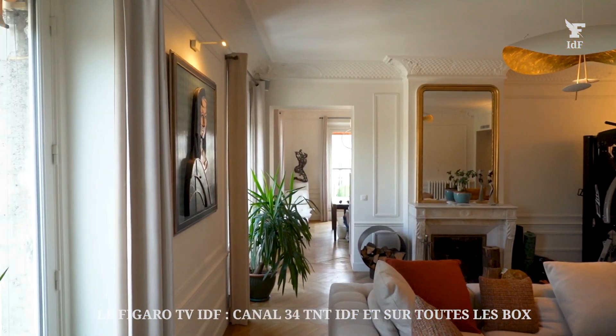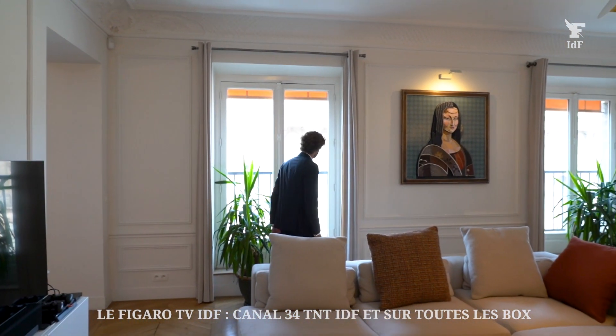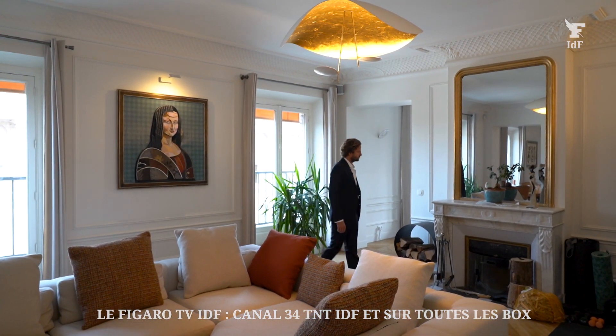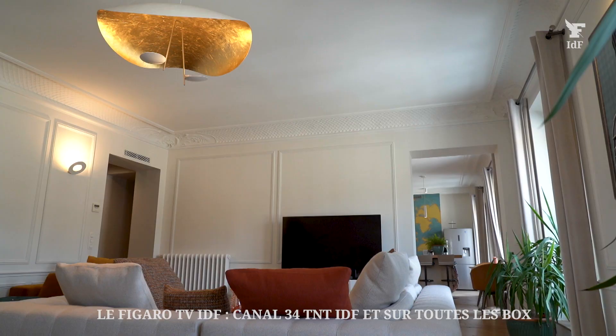Le séjour donne également sur le Louvre — on ne s'en lasse pas. Nous sommes plein ouest ; je vous laisse imaginer le coucher de soleil. On peut passer ses journées à admirer tous les plus beaux monuments de Paris, habillés ou déshabillés. Vous noterez en effet qu'il n'y a aucun vis-à-vis. Attention aux coups de soleil !